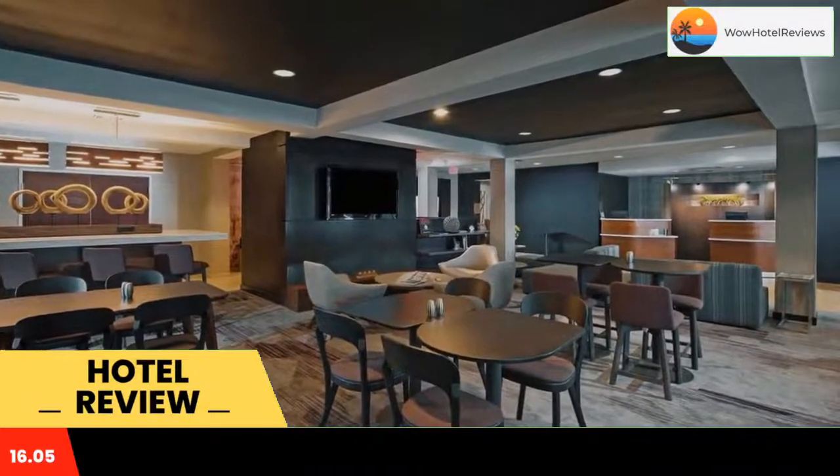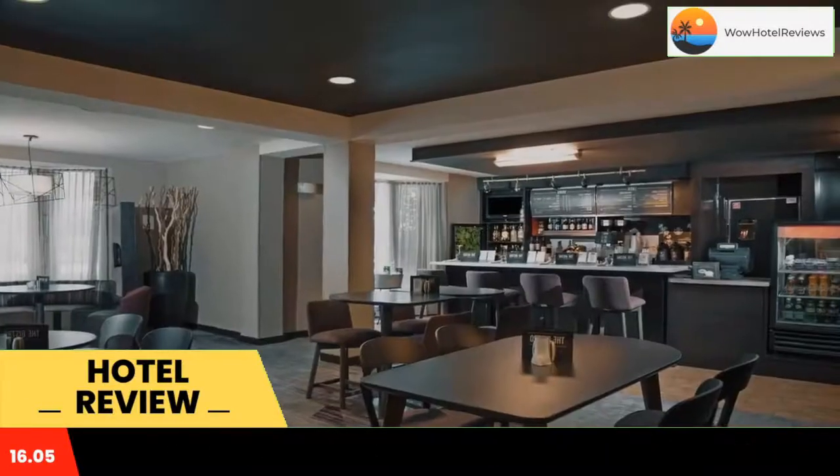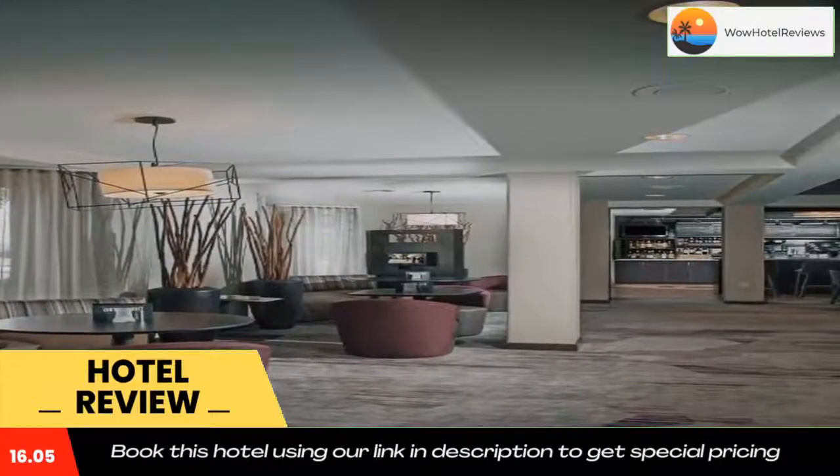Rooms at the Courtyard by Marriott are fitted with free Wi-Fi and a 32-inch flat-screen TV with cable channels. Each room includes a spacious living area and a work desk with ergonomic chair.